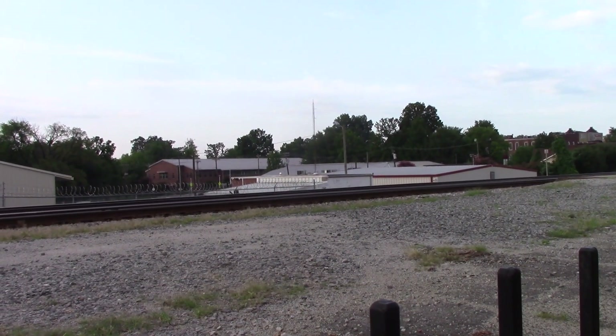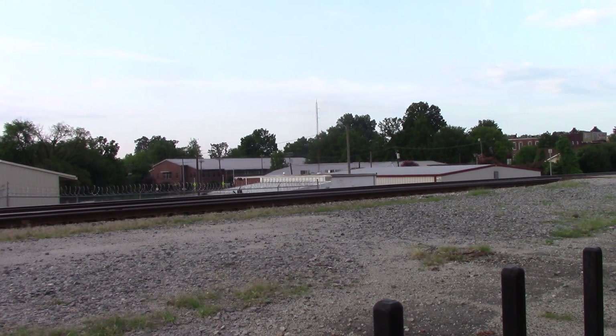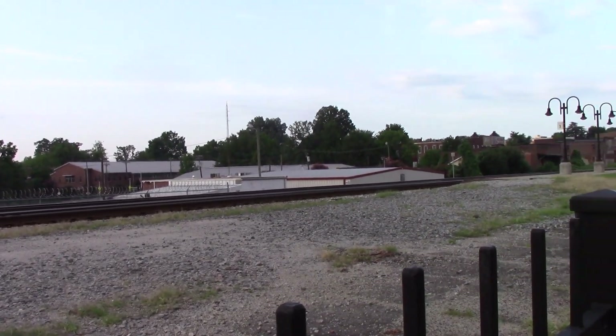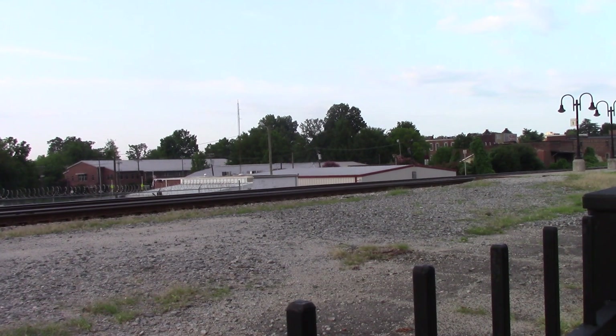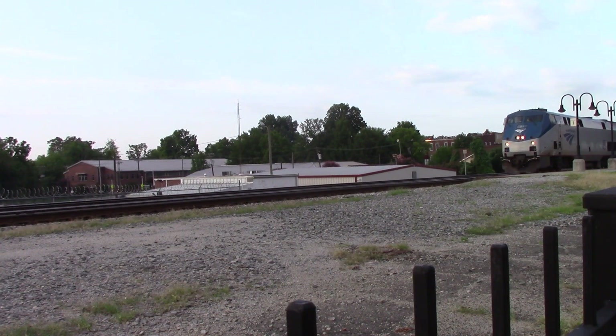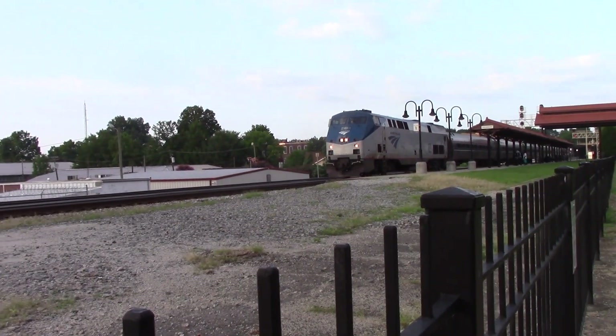Alright YouTube, to kick off this series we have Amtrak 80, northbound here in Salisbury, preparing to make his station stop. I've got a few passengers scoring for an entrance — I've got about five. Seven cars, and what engine do we have today? Number 69 is in command today, stopped right at the foot of the platform there.